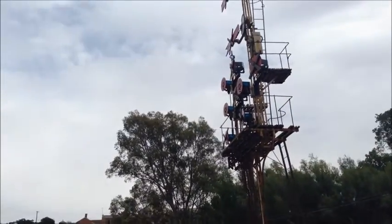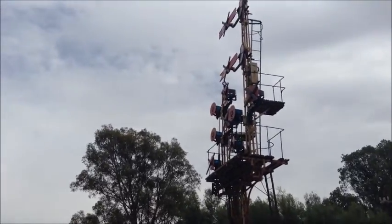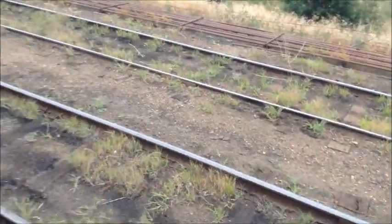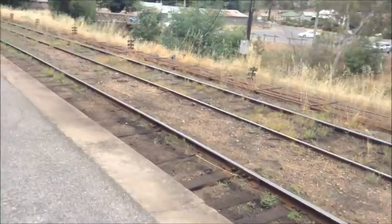Currently standing on platform 3 — here are some old signals. Both of these tracks are used for the Heritage Railway to Maldon.